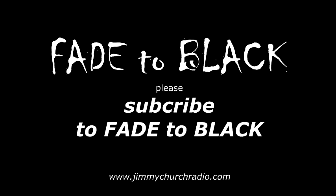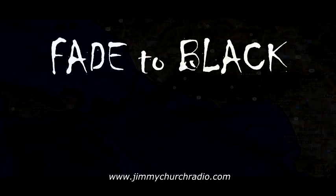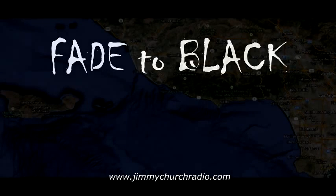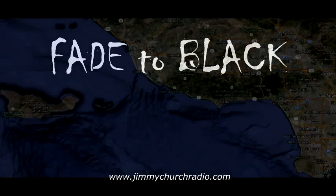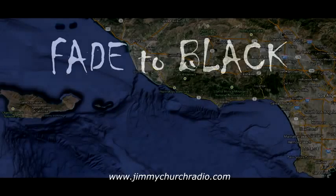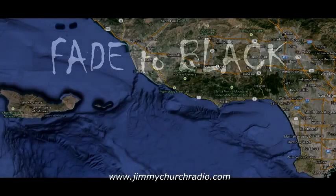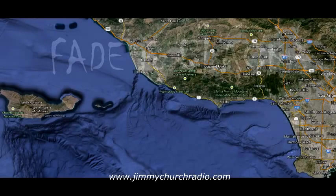You're listening to Jimmy Church Fade to Black on the Dark Matter Radio Network. And now, your host, the captain of conspiracy, the prince of paranormal — this ain't your daddy's radio network show. This is Jimmy Church Fade to Black.